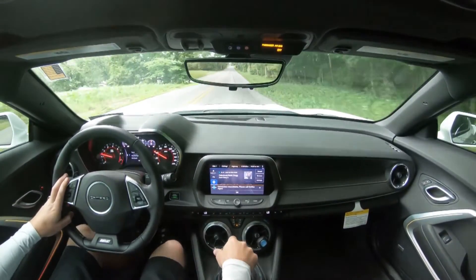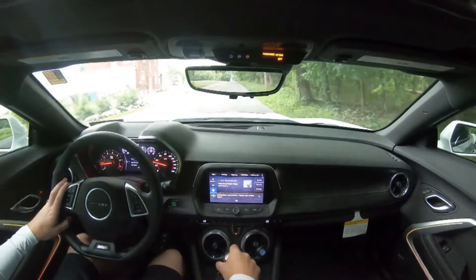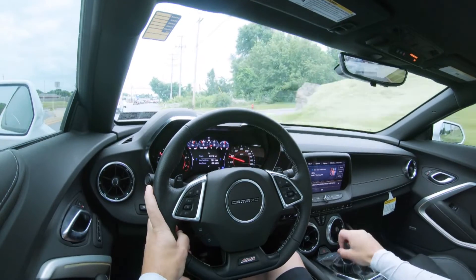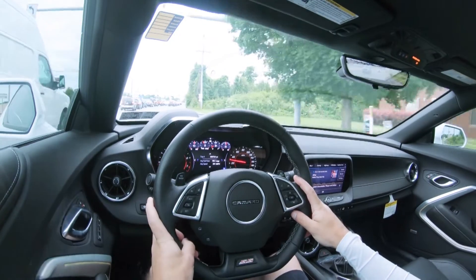Touching on steering feel, it adjusts pretty substantially depending on drive mode. Putting it in Sport — you can definitely tell the difference. It's noticeably heavier in Sport and Track mode, and loosens up a little in Tour, but even in Tour mode it still has a heavier weight to the steering, which I personally appreciate. As far as cabin noise goes, really what I'm getting mostly is the incredible exhaust note on this Camaro SS. We'll be doing an exhaust clip later in the video, so definitely stick around for that.